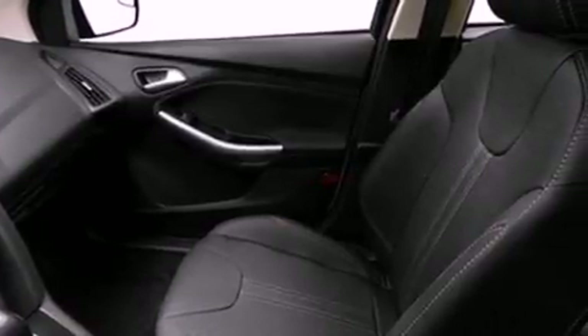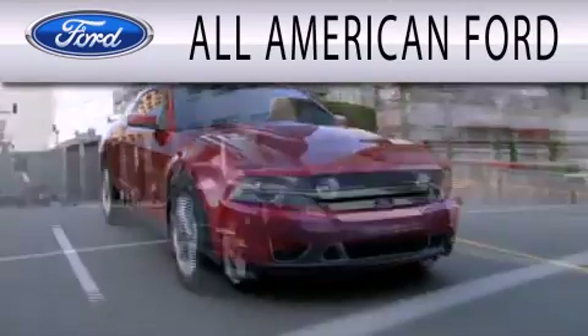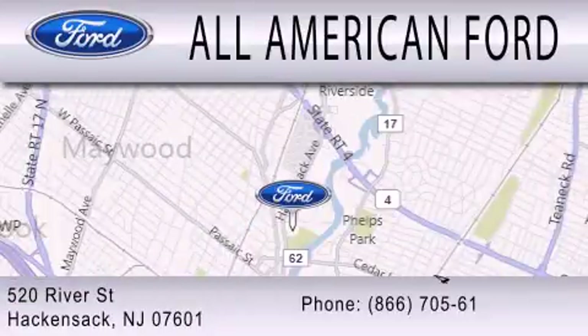We hope you found this video informative. Please contact us today. All-American Ford is dedicated to doing everything possible to ensure that the experience you have selecting your next vehicle is as pleasant as possible. We're located at 520 River Street in Hackensack.